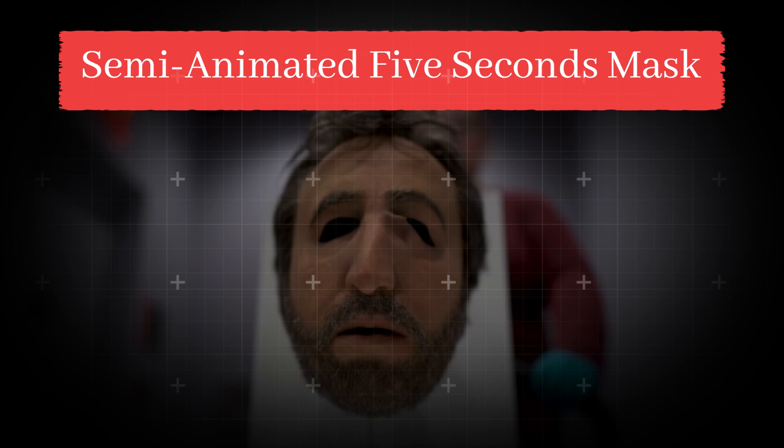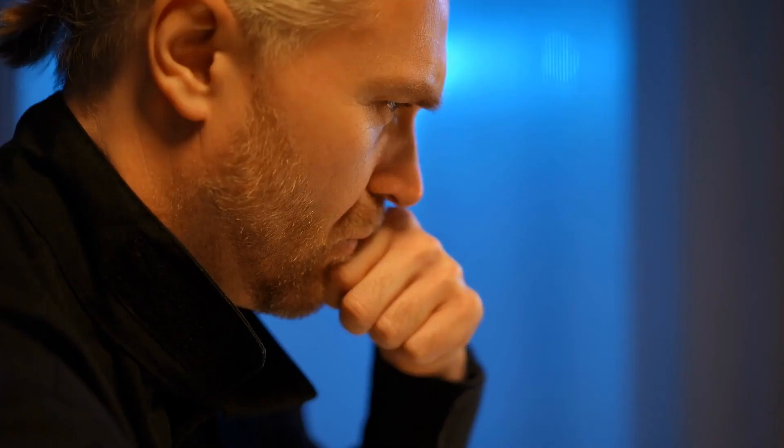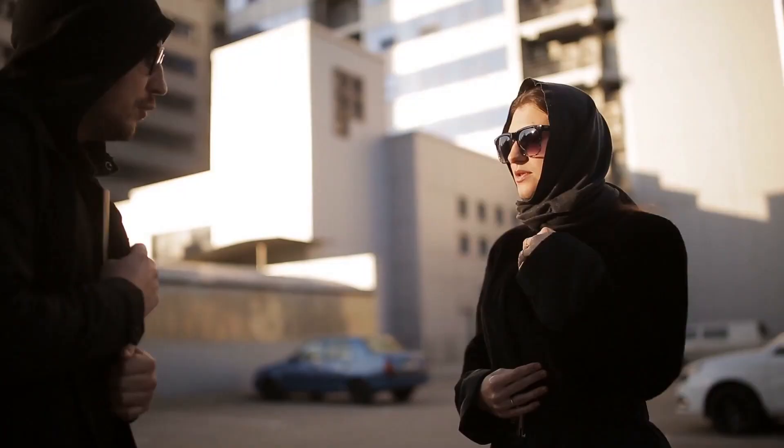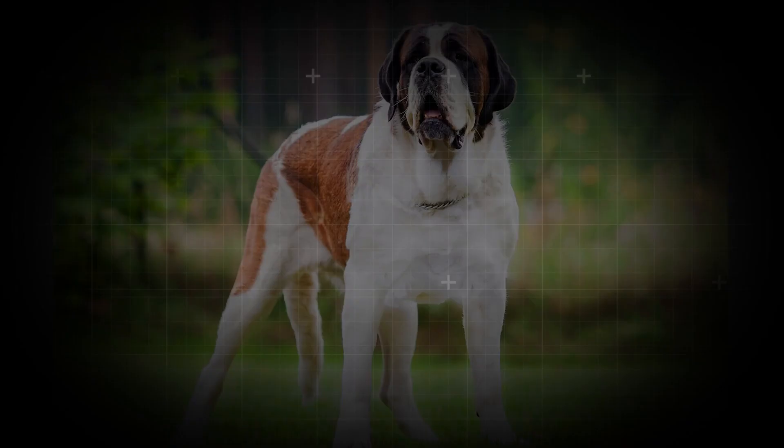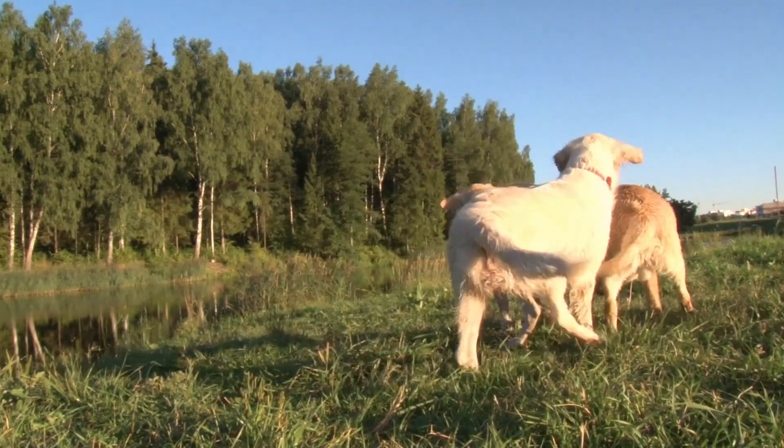Semi-animated 5 Seconds Mask. If you were in the CIA, you'd have nothing to worry about, because with the semi-animated 5 Seconds Mask, no one would recognize you. Five seconds off, you're your normal self, and the next five seconds on, you're an entirely new person. This animated mask helped CIA agents to pass and collect information about their adversaries with ease without being identified.